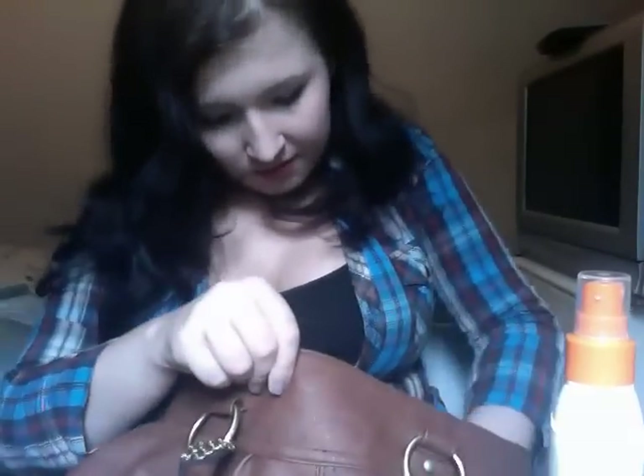I have an inhaler because I am asthmatic and sometimes — very rarely — I need it, but I keep it just in case. I think that's all I have. Receipts from Jane Norman. Normally I have sunglasses in here but they're downstairs in the case.